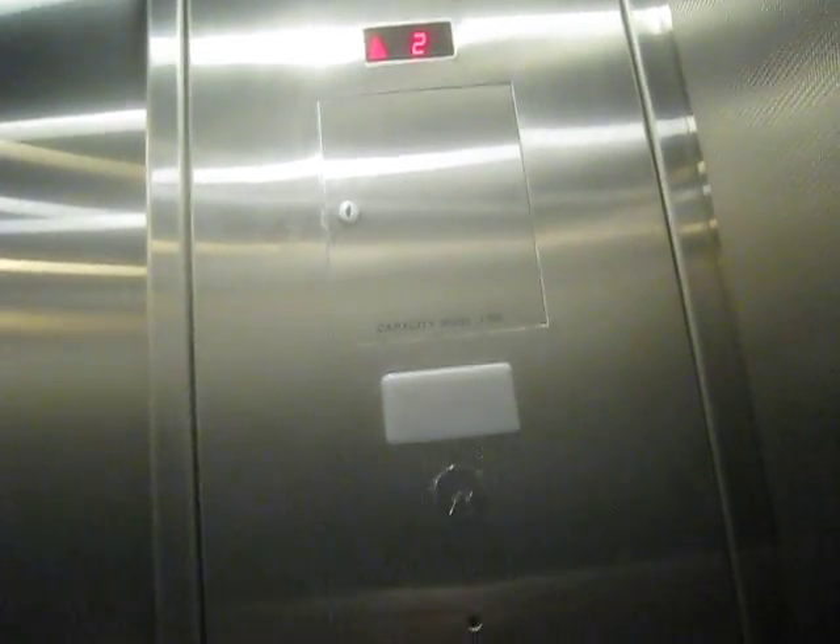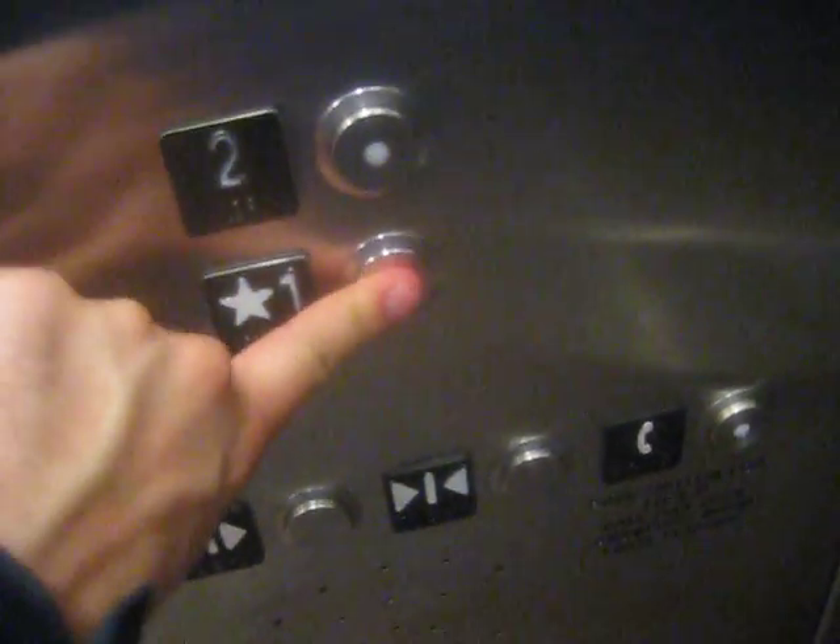It's traction. One. Let's do our cab view. Just your basic Schindler elevator — there are your fixtures.